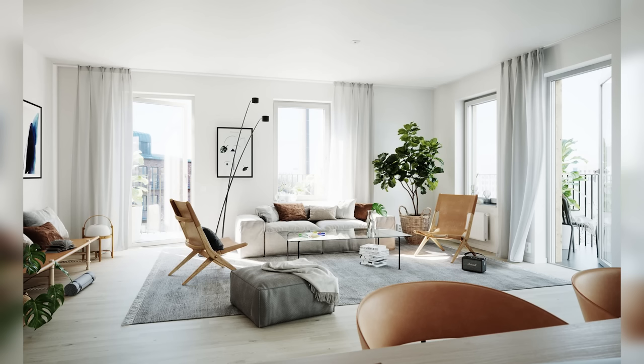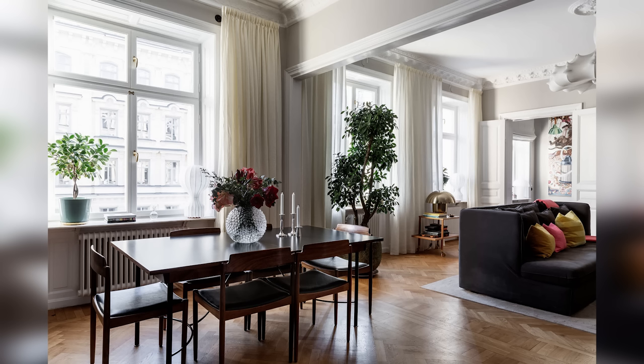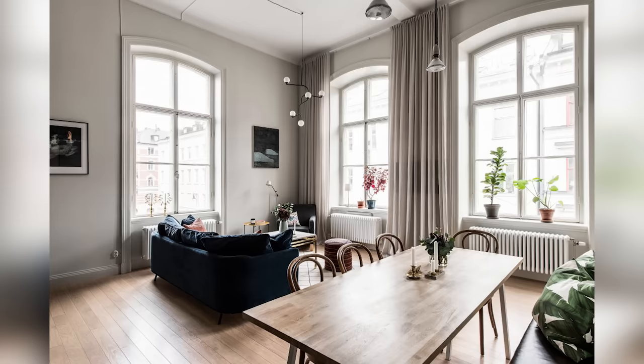Tip number five for achieving a cozy home is to consider your window coverings. If you use sheers or blinds in the winter, consider swapping them for some thermal drapes or curtains. Not only will your drapes keep your heat in the room in the winter, but they'll also add an extra layer of softness to your room.